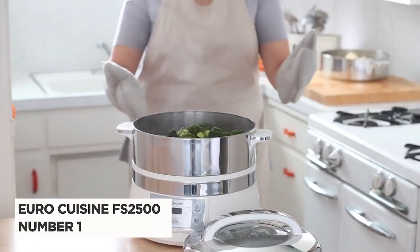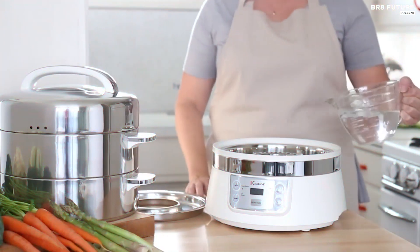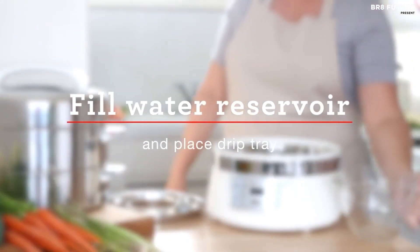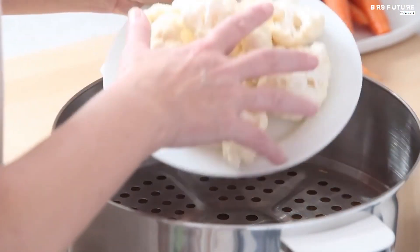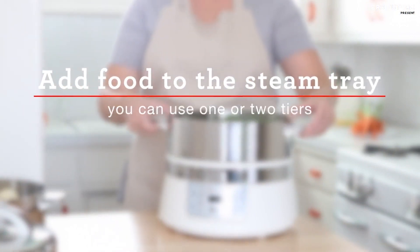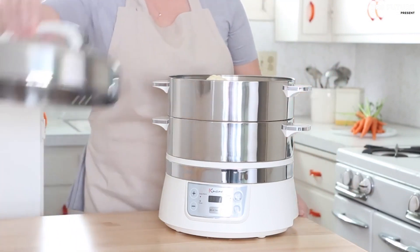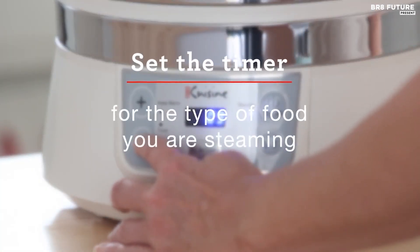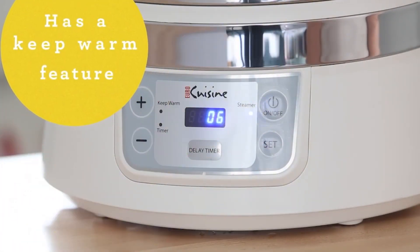Number 1: EuroCuisine FS2500. Enjoy healthy vitamin-packed foods right on your countertop with this stainless steel two-tier electric steamer by EuroCuisine. Two removable stainless steel trays provide ample space to cook all your favorite foods and vegetables such as seafood, chicken, broccoli, and more. Just add water, load up the trays, and set the control panel to your taste preference. Use either one or two trays for steaming large or small meals while also keeping different flavors separate on each tray. The large easy-to-read LCD display features a built-in 90-minute timer and a built-in warming function that helps keep your food warm after it is cooked.